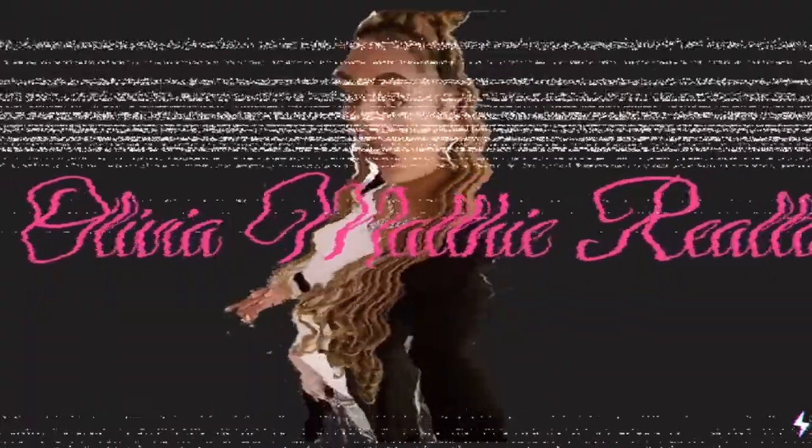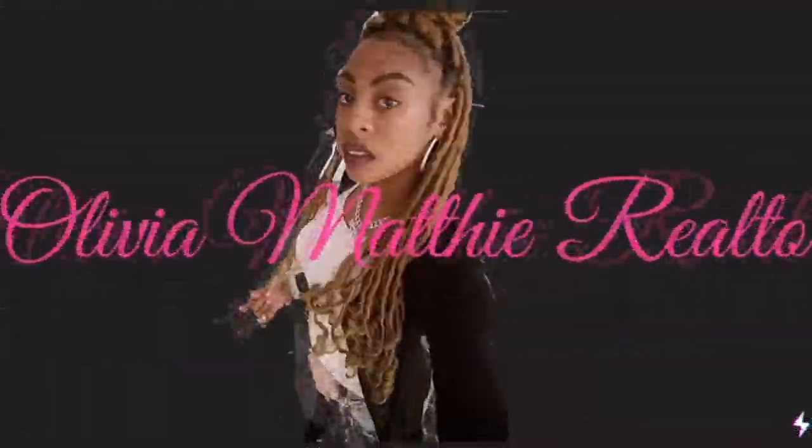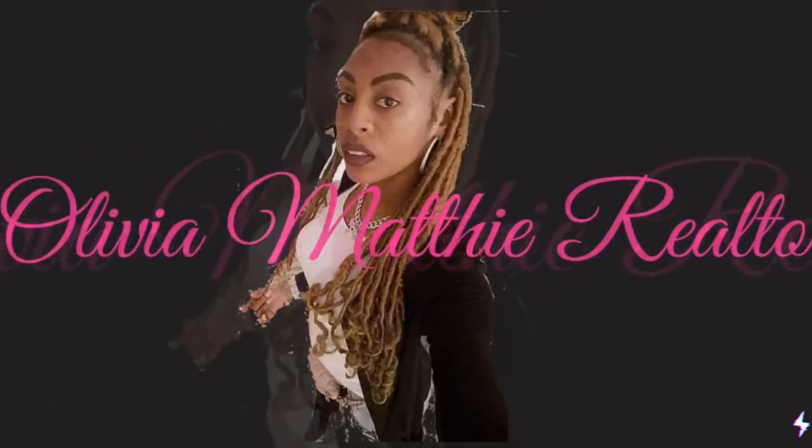Hey guys, my name is Olivia and welcome to my YouTube channel. This is way overdue. I've been dying to do a YouTube channel for a very long time, for years, but I never really got over to doing it and I don't know what was really stopping me.